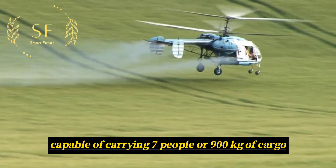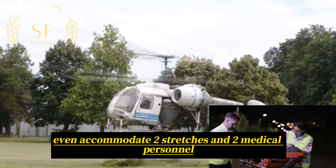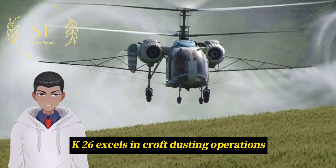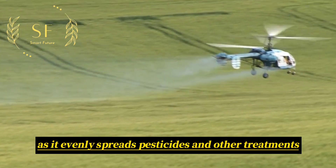Capable of carrying seven people or 900 kilograms of cargo, it can even accommodate two stretchers and two medical personnel. Due to the airflow produced by its coaxial rotors, the Ka-26 excels in crop dusting operations, as it evenly spreads pesticides and other treatments.